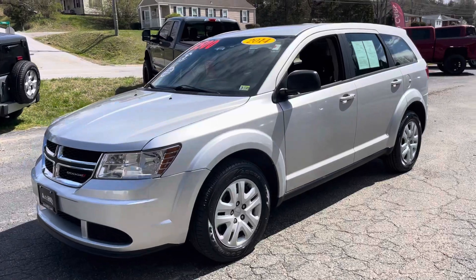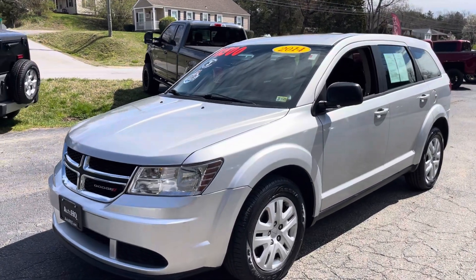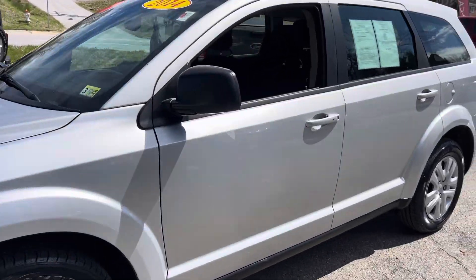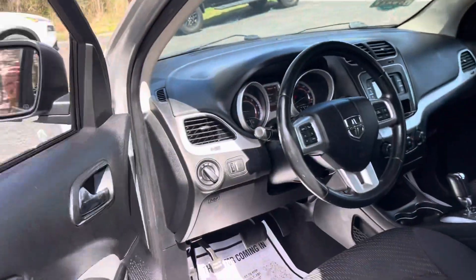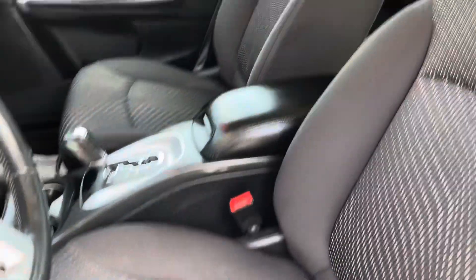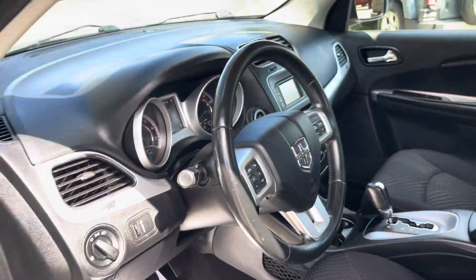I'm bringing you today this beautiful 2014 Dodge Journey — one owner, guys. Asking $11,500. It's a nice, silver, clean Dodge Journey. Only has 76,000 miles on it, guys. Seats are nice and clean. Drives good, rides good. It's a nice, clean Dodge Journey.